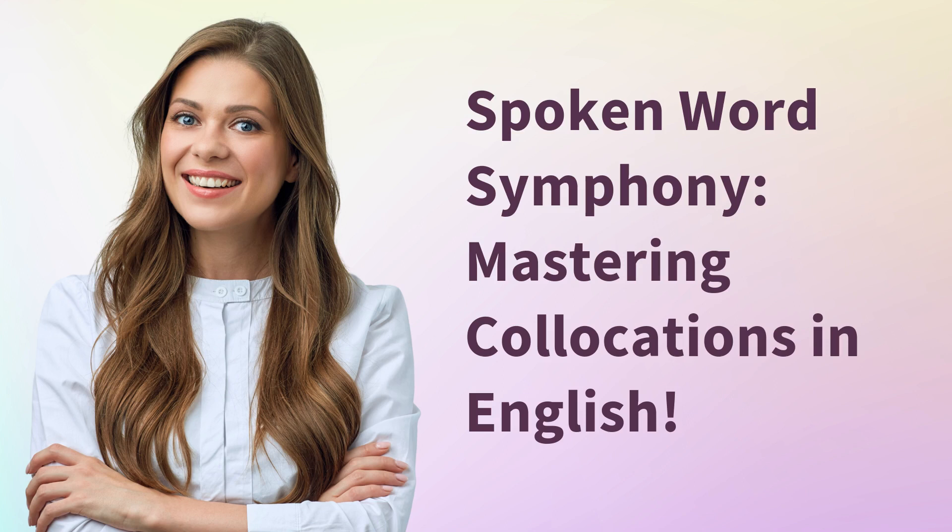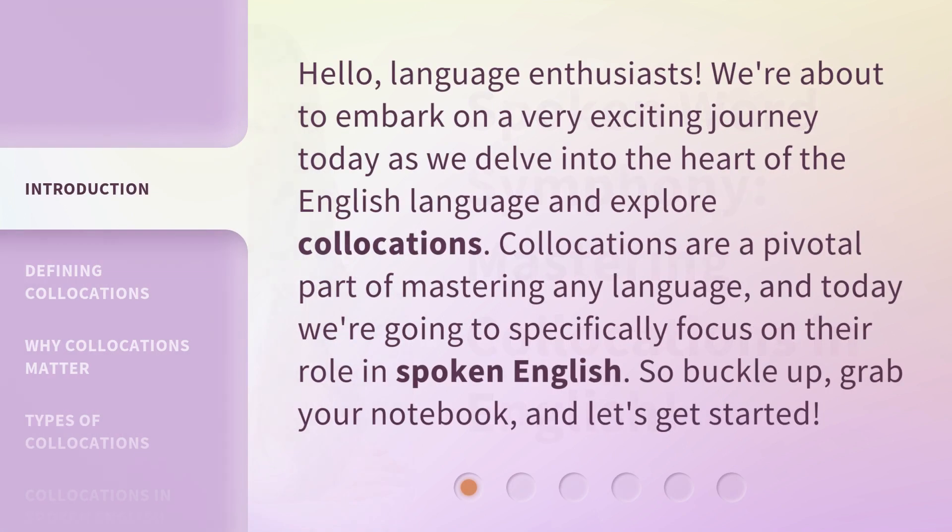Spoken Word Symphony: Mastering Collocations in English. Hello, language enthusiasts. We're about to embark on a very exciting journey today as we delve into the heart of the English language and explore collocations. Collocations are a pivotal part of mastering any language, and today we're going to specifically focus on their role in spoken English. So buckle up, grab your notebook, and let's get started.